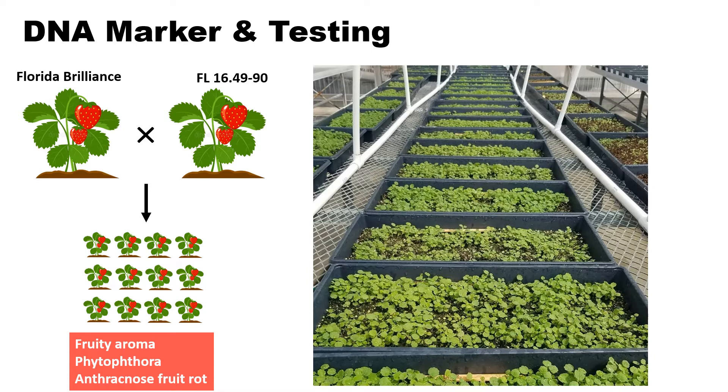In each year, our breeding program makes over 100 crosses. As shown in the picture, each tray represents one cross. We use DNA markers to select seedlings which have our target breeding traits. For example, a cross from Florida Brilliance and one advanced selection 1649-90 can produce seedlings containing fruity peach aroma, Phytophthora resistance, and anthracnose fruit rot resistance. Using DNA markers, we can select only seedlings that have all three target traits. This process is called gene pyramiding or stacking.